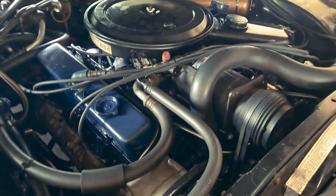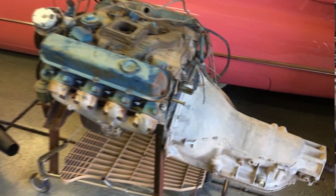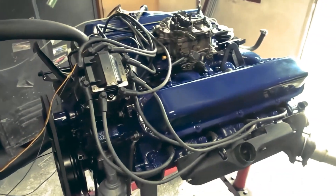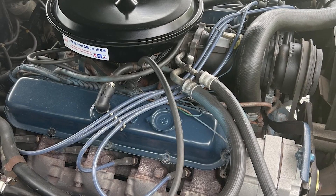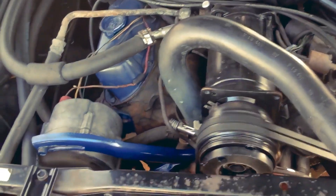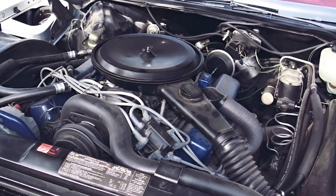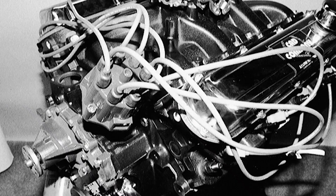Cadillac's engineers didn't start from scratch when tasked with creating the world's largest production engine. They had a solid foundation in their existing 472 cubic inch V8, which was already a sophisticated piece of machinery. But stretching displacement from 472 to 500 cubic inches wasn't just a matter of boring cylinders bigger and calling it a day. The challenge was pushing the physical limits of what was possible within a production car engine block. Engineers had to carefully balance bore diameter against stroke length, ensuring the block could handle the stress without cracking under normal use.